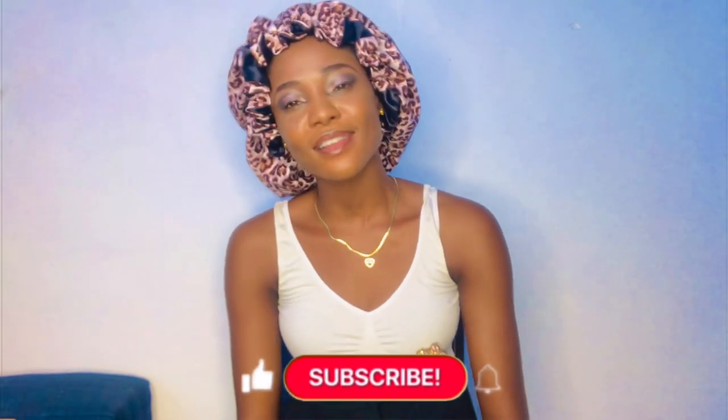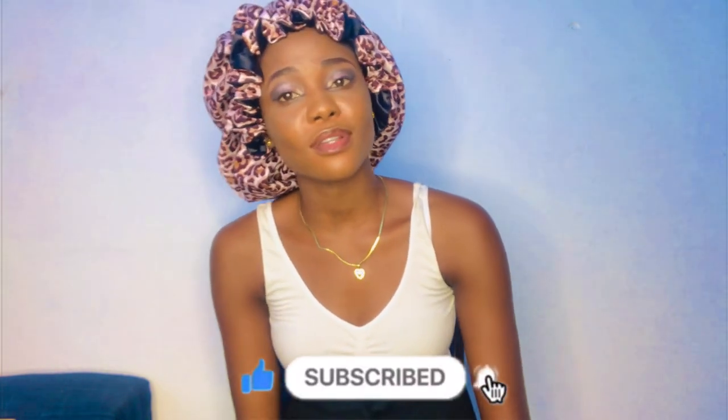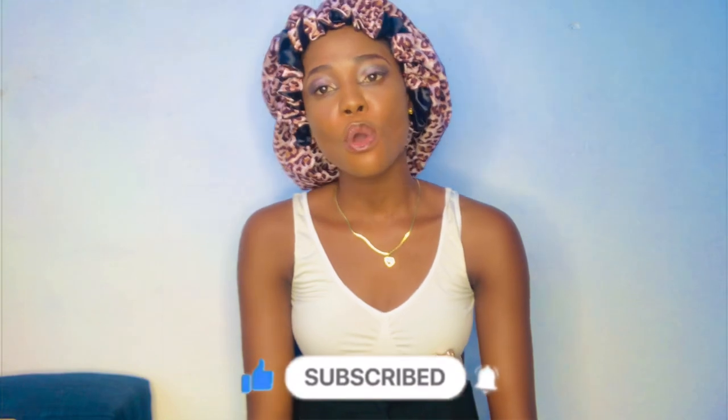Hi guys, welcome back to my YouTube channel. My name is Jina and I'm filming from Douala, Cameroon. For those who don't know me, if you're new here please make sure you smash that subscribe button, click on the notification bell, and share this video so that others can see. You're very much welcome.